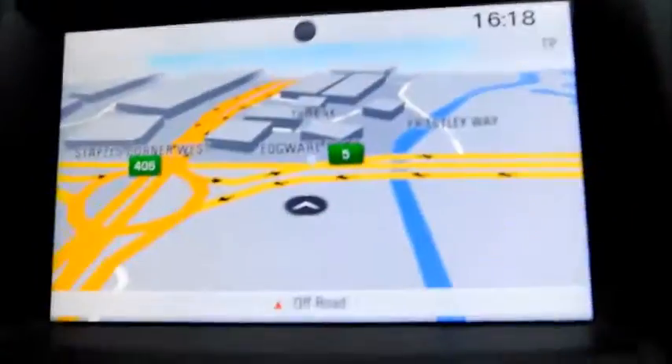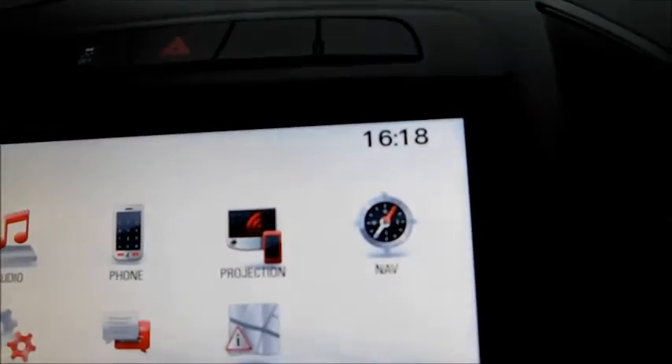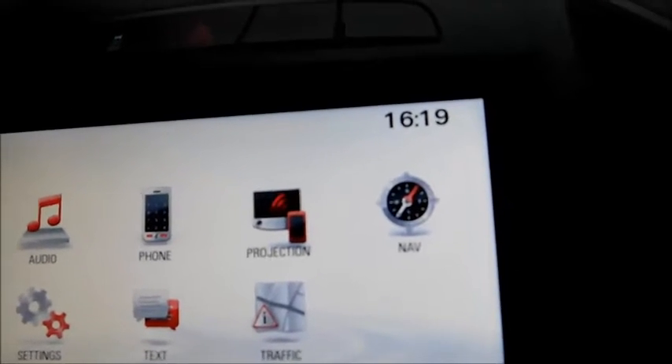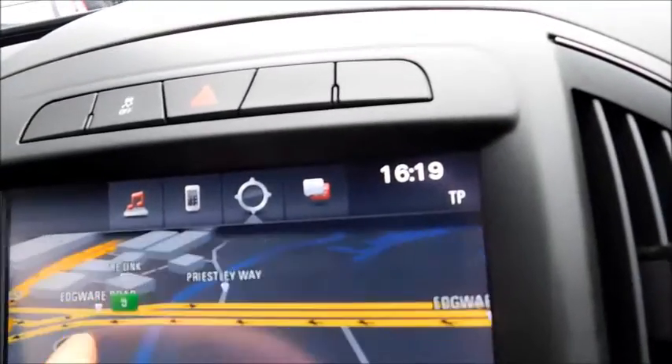Moving into the front, the first thing you'll notice is the built-in sat-nav. Going to the home screen, you can see a host of different features, such as projection and apps — so should you prefer to use Google Maps rather than the built-in sat-nav, you can do that. You'll also notice that the screen is touchscreen and very responsive.